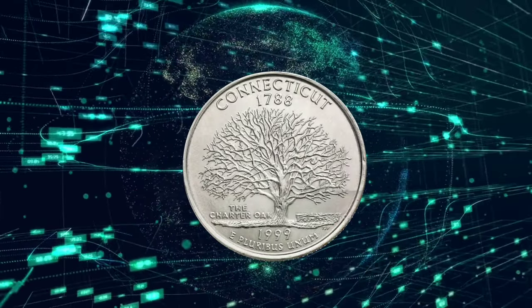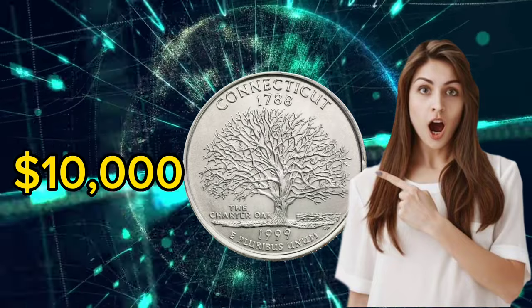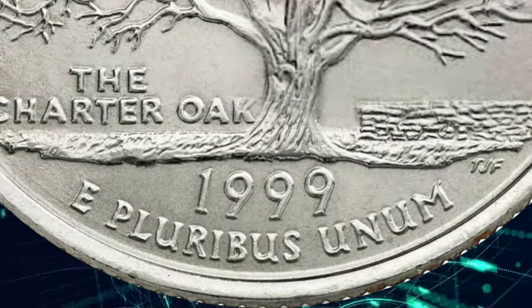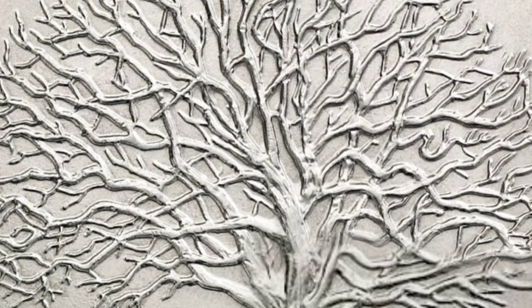A 1999 Connecticut Quarter worth $10,000? Yes. Here's what to look for. Have you found a Connecticut Quarter and want to know what it's worth? Here are the 1999 Connecticut State Quarter errors to look for.